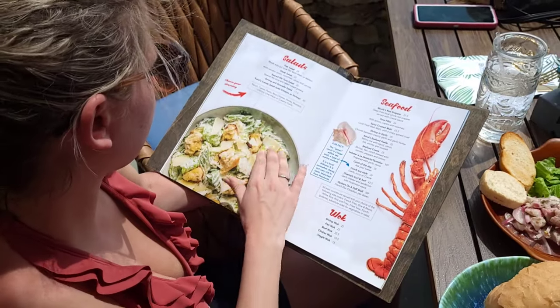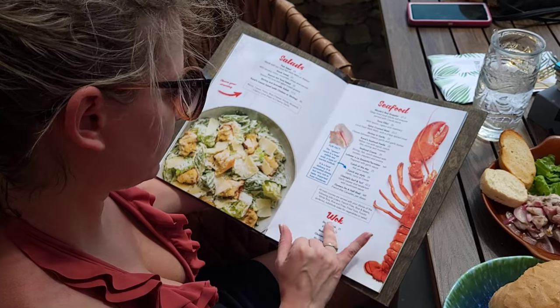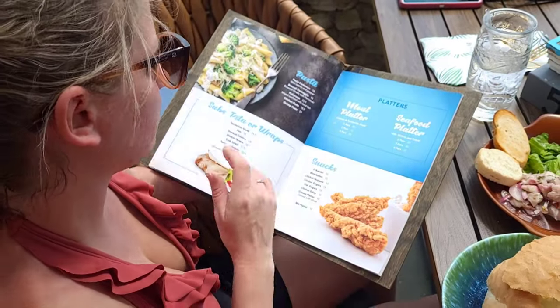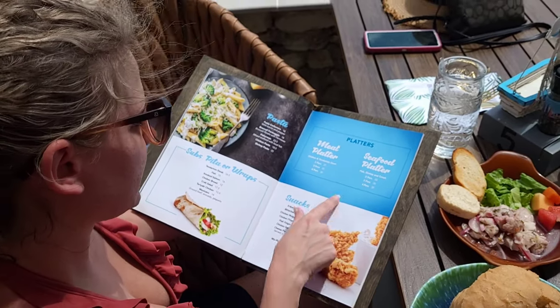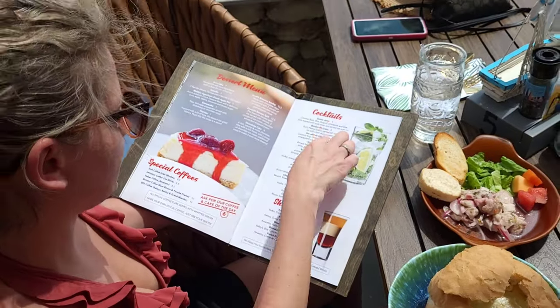Prices are not bad. They have salads, seafood, main meals, steaks, burgers, chicken, pasta, snacks — chicken nuggets, chicken fingers, flatbreads. Desserts and cocktails too.